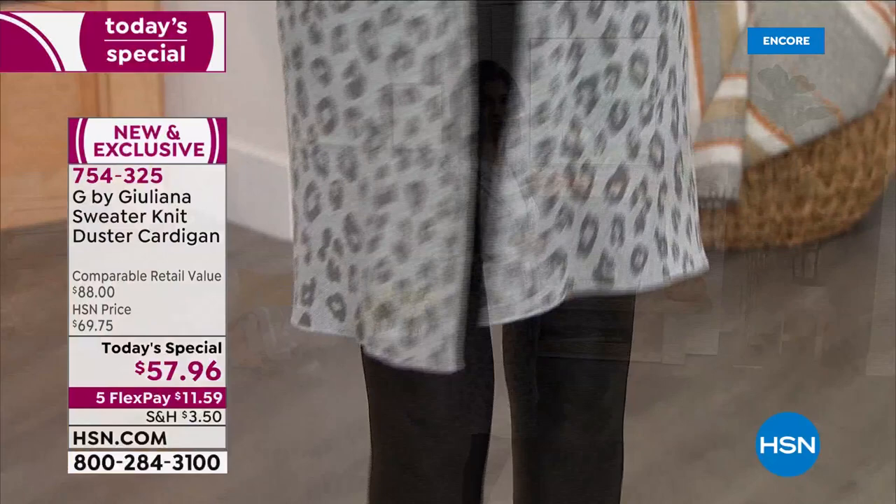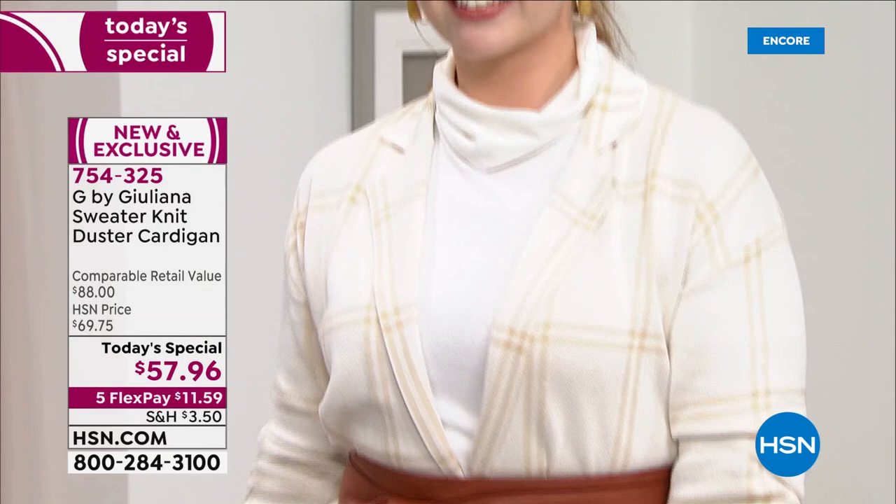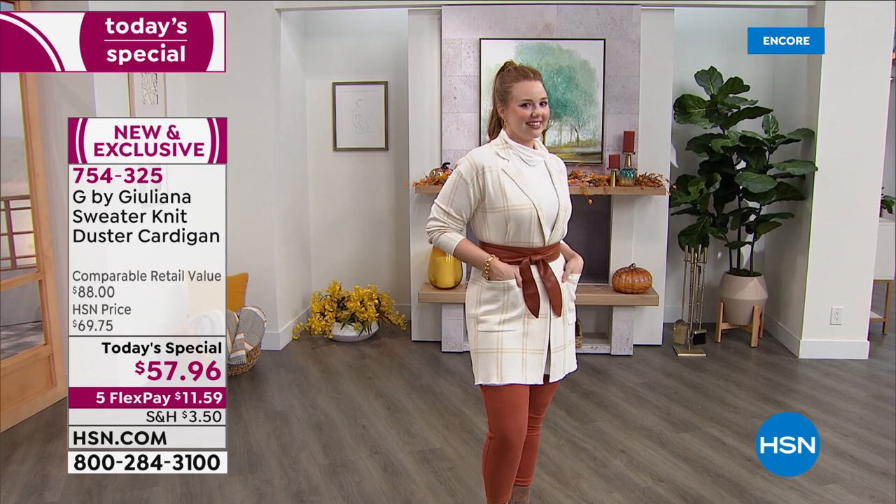It's a brand new knit from G by Juliana. It is going to blow your mind — the quality, the feel, and this incredible structure that's soft, but still has structure almost like a weekend blazer kind of feel that will take you from dinner to drinks to the office.